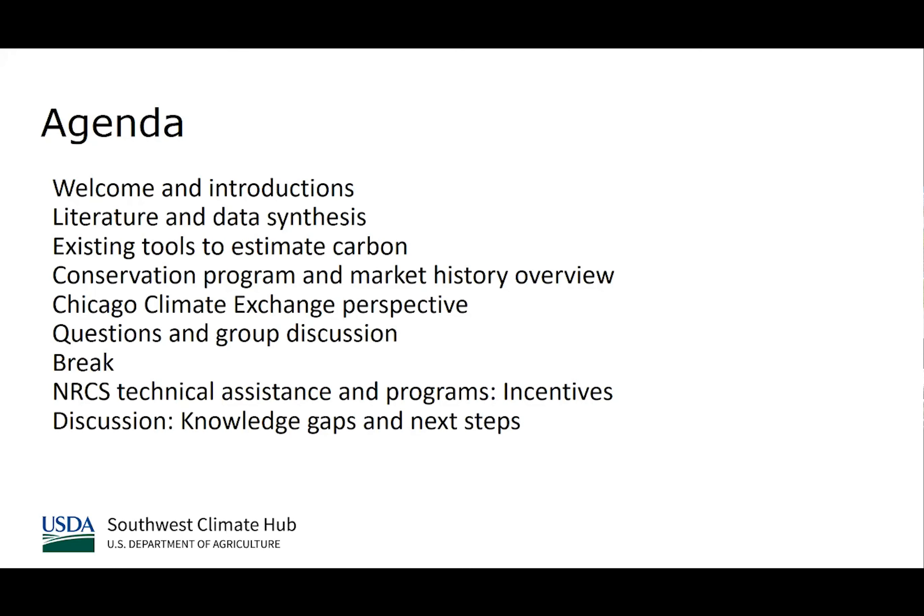With that, I'll stop sharing my screen and turn it over to Lauren Kramer. Lauren is a research associate with the USDA Southwest Climate Hub.